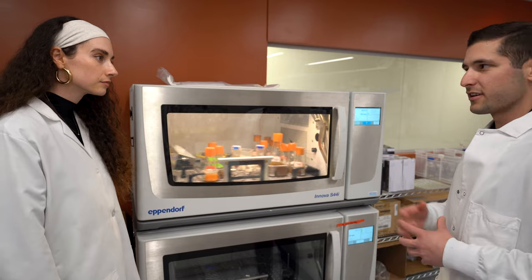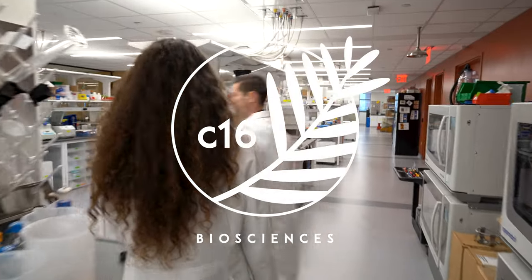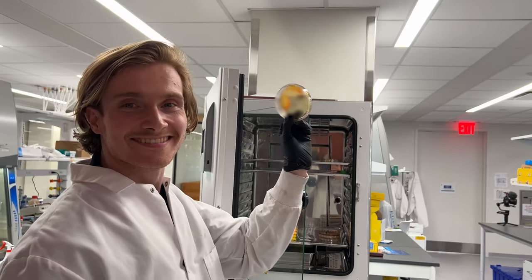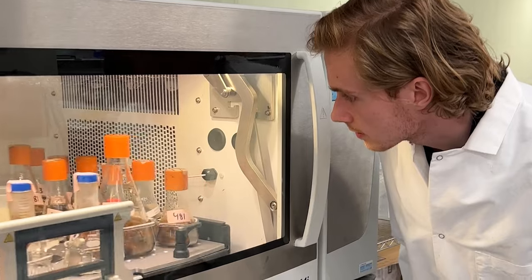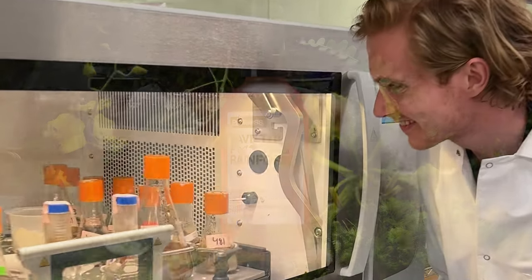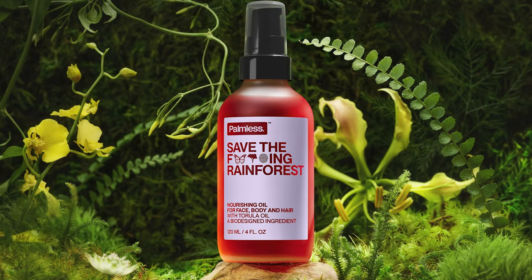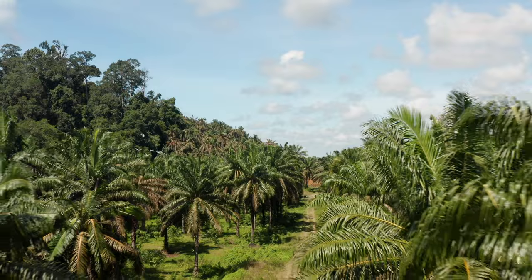The good news is that New York City-based biotech company C16 Biosciences has developed an alternative to palm oil made from yeast. We're here at C16 Biosciences headquarters and lab to see the process of making this new alternative and to learn more about the positive impact this solution is having on both people and our planet.